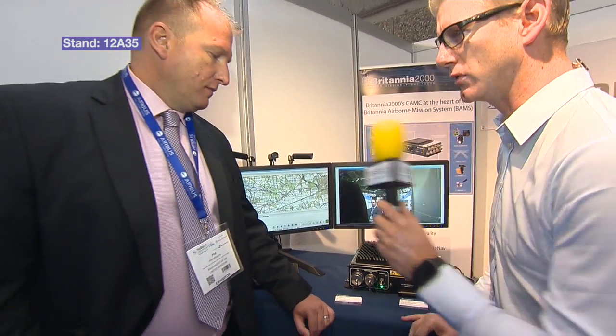I'm joined here by Phil Williams from Britannia 2000 to hear about some of his firm's unique onboard systems. Phil, how are you doing sir? Very good, thank you. Thanks for coming over. Tell me about what Britannia 2000 does and who does it for?